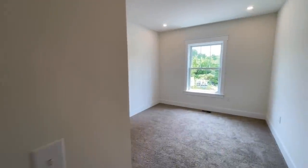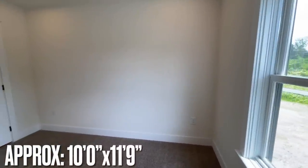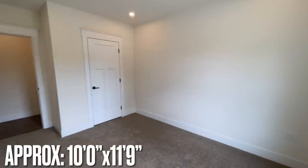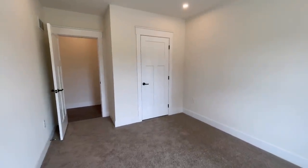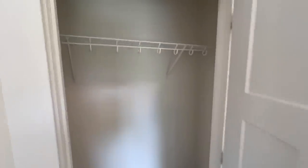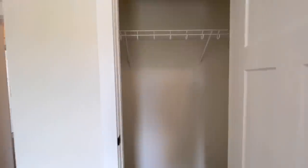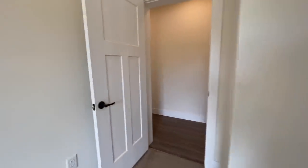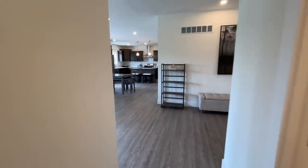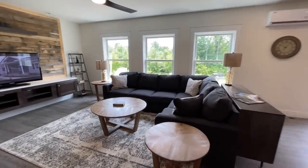Then across the hall you have your second bedroom. This one is a little bit smaller — of course that could just be the way it's oriented; we'll have to look at the floor plan. And then you have the closet in here. Now going back towards the end of the hall in the foyer, we'll swing around and hit up our living room.